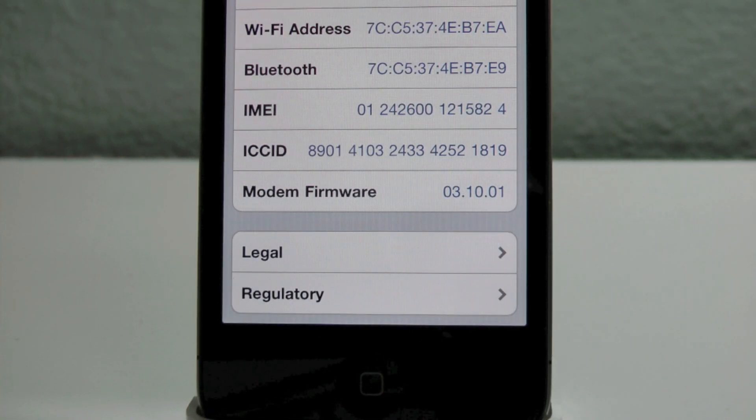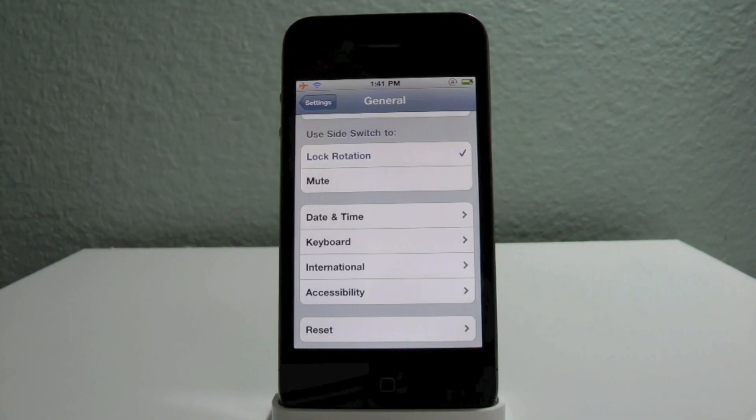I don't have my baseband updated, but the new baseband for the iPhone 4 is 4.10.01, and the new one for the iPhone 3GS is 5.16.00. That's pretty much it for all other devices.